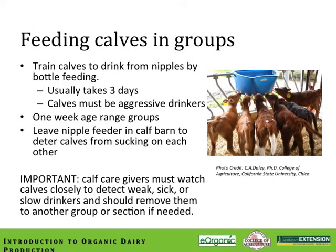Group feeding calves does take a little time and finesse. You need to train these calves to drink from large nipple feeders — it usually takes about three days, and the calves need to be aggressive drinkers. The calf caregivers need to watch these groups of calves very closely for any sickness, weakness, or slow drinkers, and remove and isolate those calves so they can better compete in another situation. Leaving the nipple feeder with water after milk feedings helps clean out the nipples and also deters calves from sucking on each other.